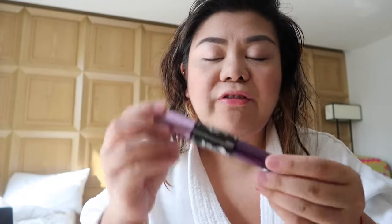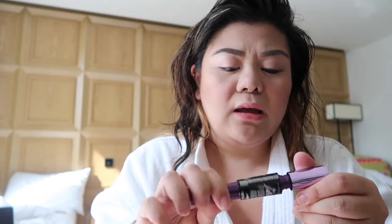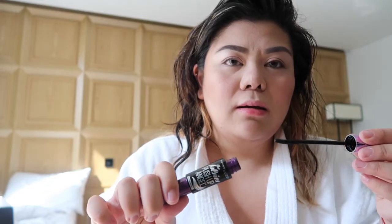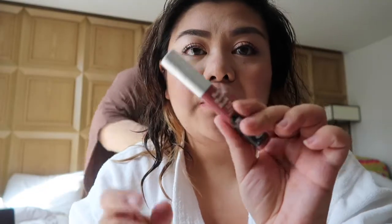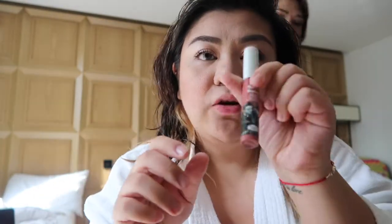This is the new mascara from Maybelline — the Falsies Push-Up Angel. I haven't tried it yet. So that is the mascara. I'm going for the balm — this is the matte liquid lipstick in the shade Committed.